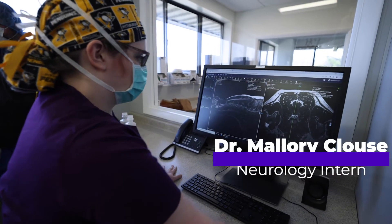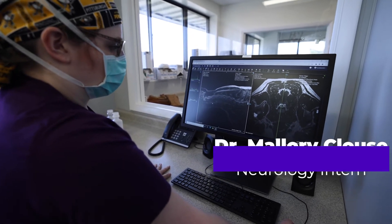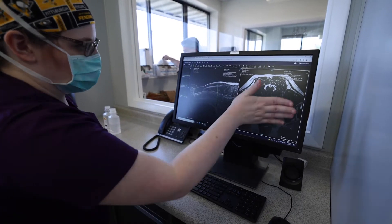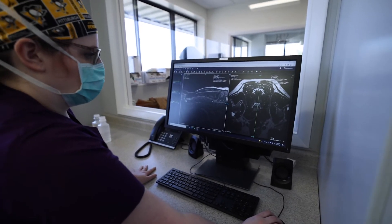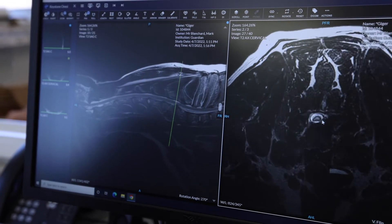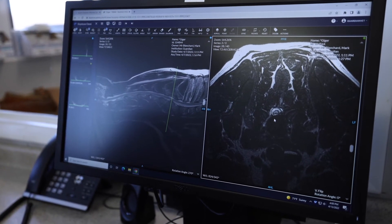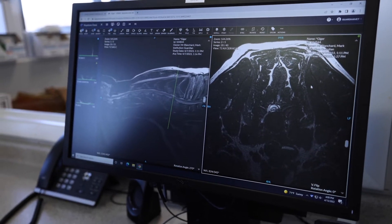So this is Geiger's MRI — an MRI of his neck. Here you can see the back part of his brain, this is the trachea, and we're looking at the spinal cord in slices both long ways and short ways. If you scroll through, you can see there's a divot up here, and it is compressing the spinal cord around here. That's from an instability lesion because of the vertebral malformation.